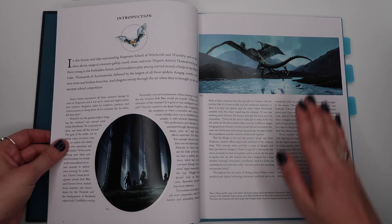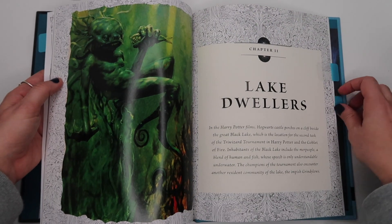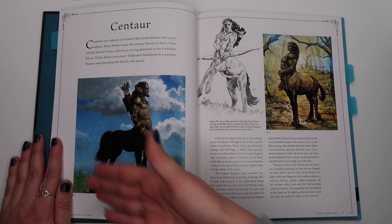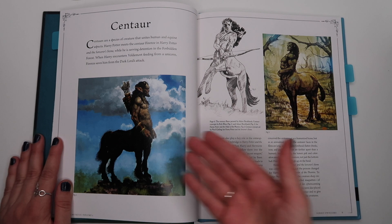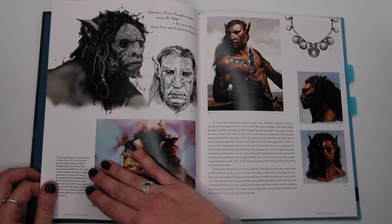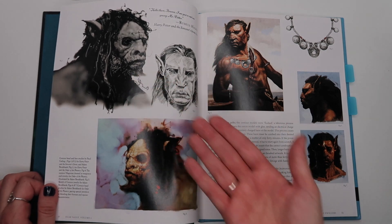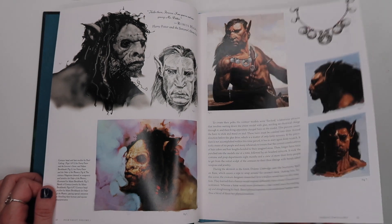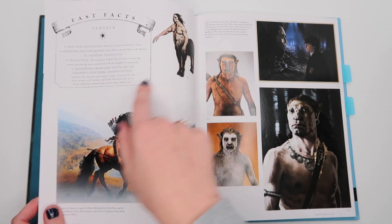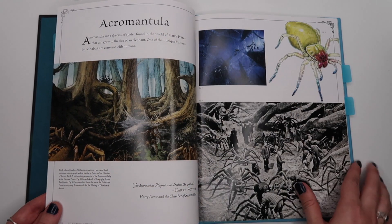Each book starts with an introduction and is then separated into chapters. Volume one has chapter one: Forest Dwellers, chapter two: Lake Dwellers, and chapter three: Sky Dwellers. Inside the Forest Dwellers section you have an info page about a topic — this one is the centaur — with beautiful bits of artwork. A lot of the artwork is concept art from the movies, which is really cool because these were things the artists drew when thinking about the films, and it's also interesting because a lot of these things didn't come to fruition. There are also fast facts sprinkled throughout with a nice balance between pictures and actual facts.